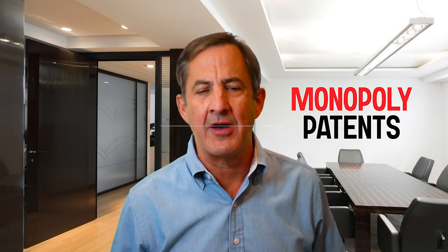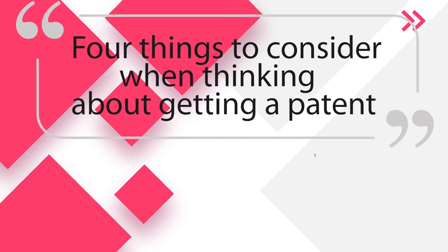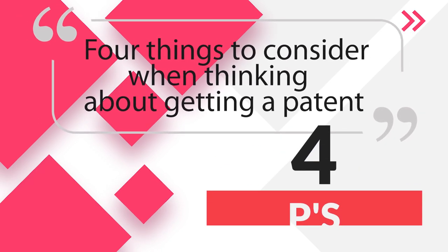Today I want to talk about a simple four-part test I have for helping determine whether a patent is worthwhile or not for your invention — four things to consider when thinking about getting a patent. I call this test the four P's.